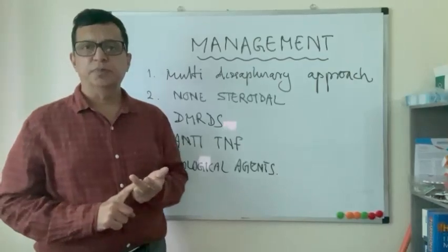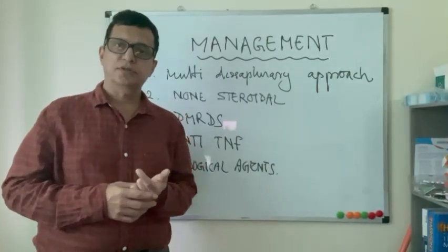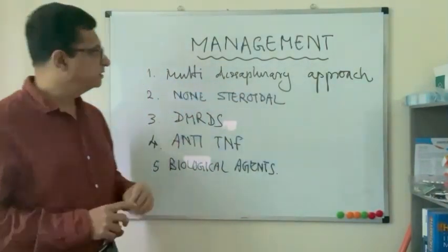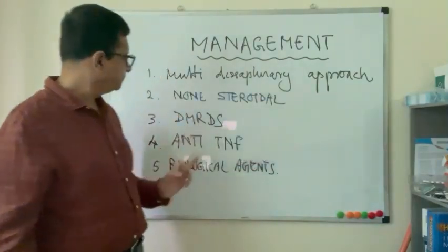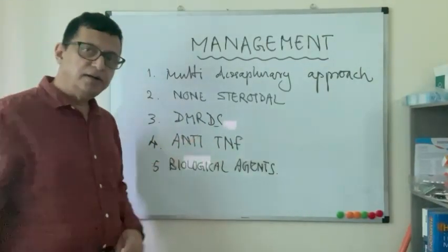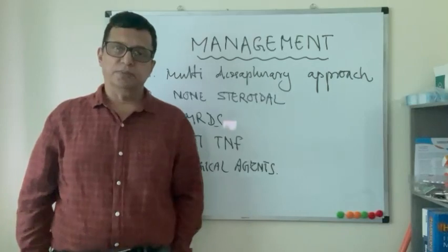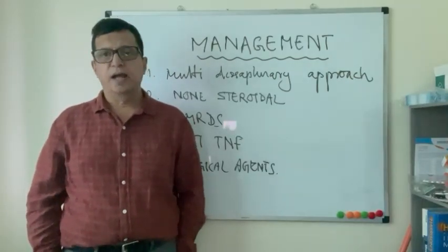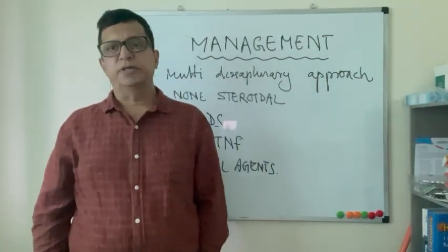Management requires a multi-disciplinary team approach, including pain management specialists, physiotherapists, occupational therapists, dermatologists, and rheumatologists. Medications include non-steroidal anti-inflammatory drugs, disease-modifying antirheumatic drugs, anti-TNF medications, and biological agents, which are the most important aspect of management. Patients should be screened for arthritis according to guidelines and then referred to a rheumatologist for management within the multi-disciplinary team.